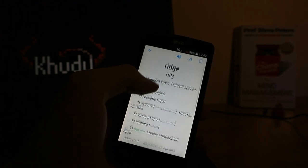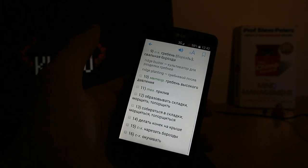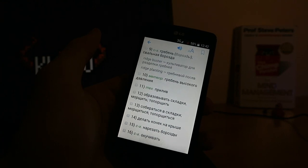Moreover, it requires an internet connection, while the free dictionary on my phone weighs a couple megabytes and works perfectly in offline mode.